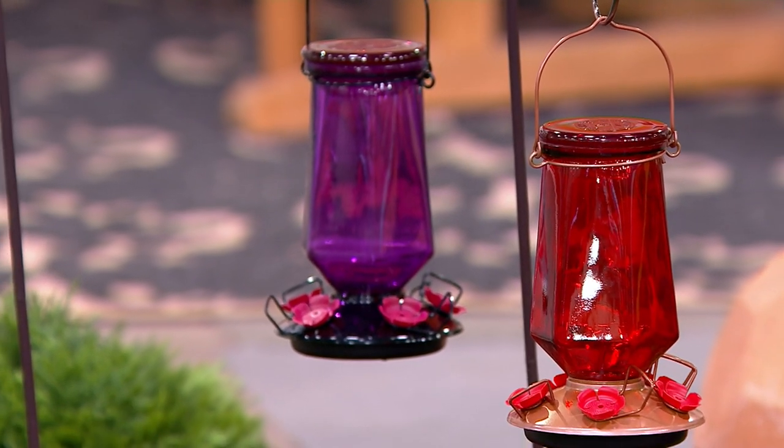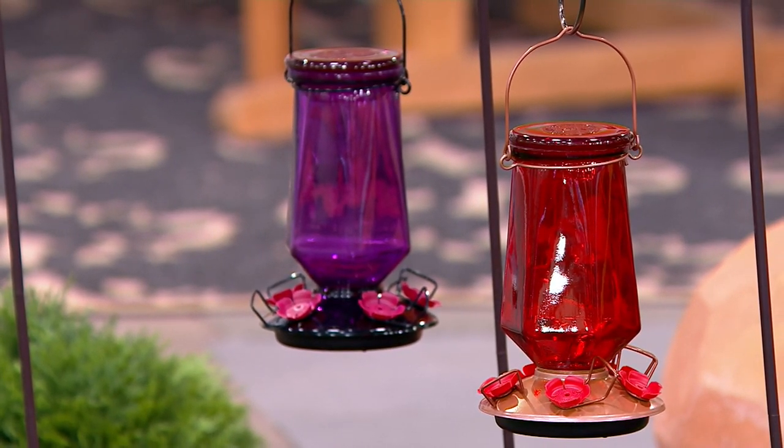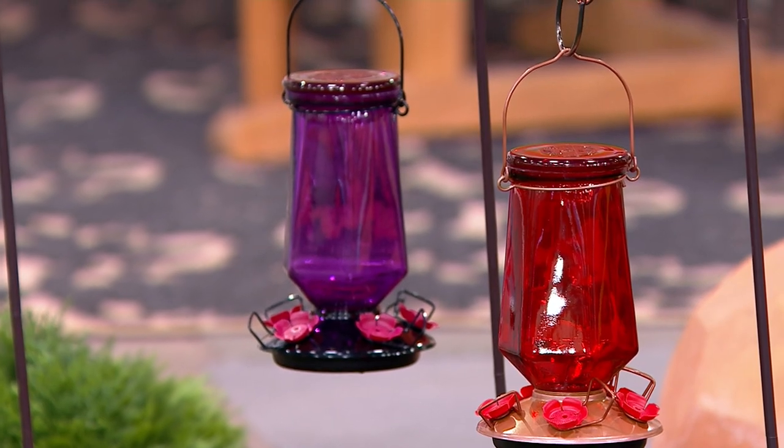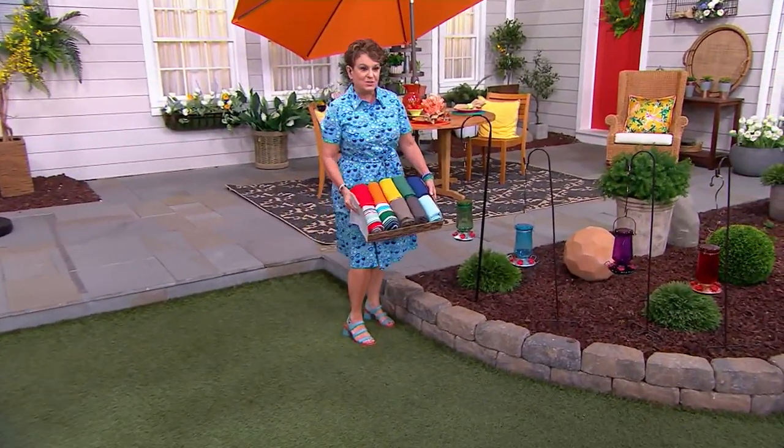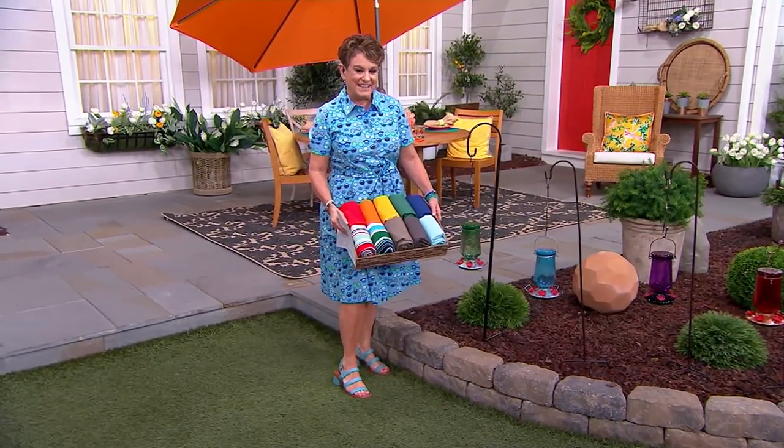I'm going to grab my little basket filled with our today's special value, because if you're getting the green, the blue, or the red, it would match so perfectly back to all the colors we brought you in our value of the day.